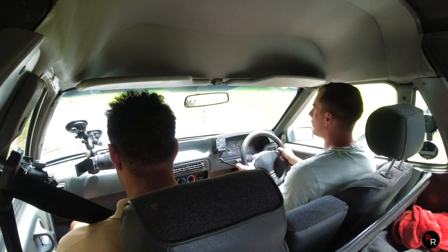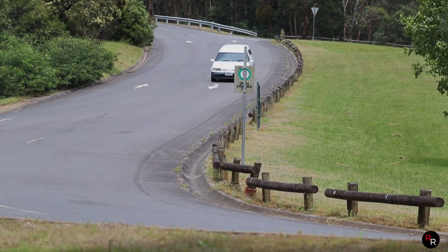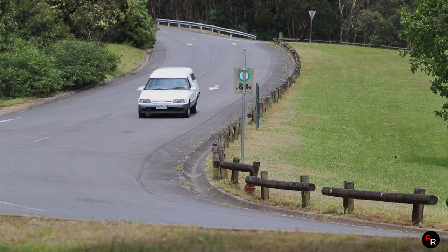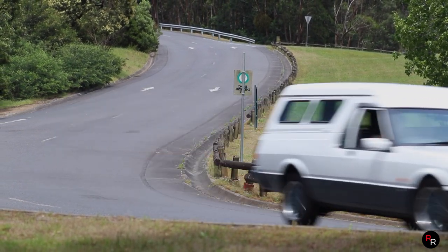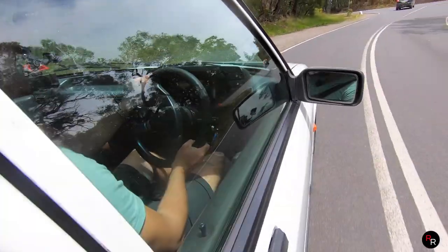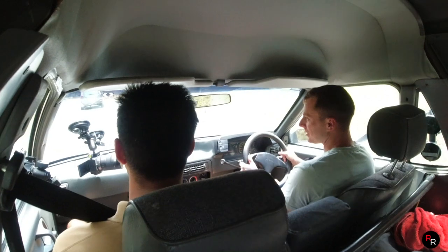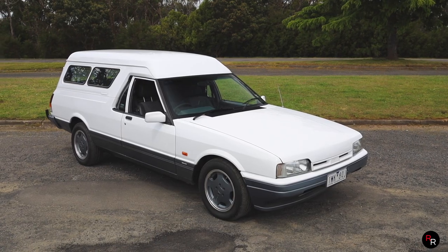On cornering and stuff, there's some vagueness to the steering of course. With the better suspension in this, it is actually reasonably flat for a panel van — there's a bit of body roll, but considering the age of this thing, it's not half bad.